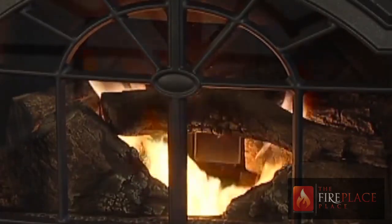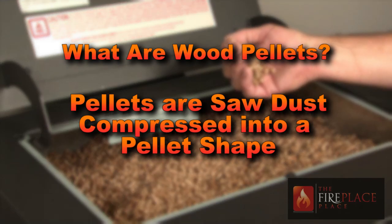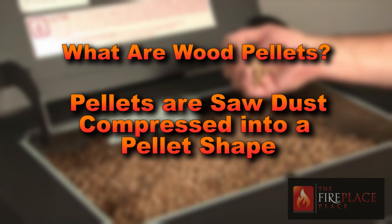So, what is a pellet? A pellet is sawdust compressed into a pellet shape. They are typically sold in 40-pound bags and you can purchase them from nearly any hardware store.